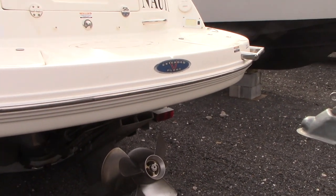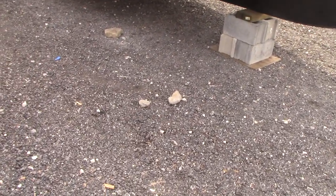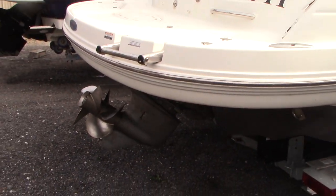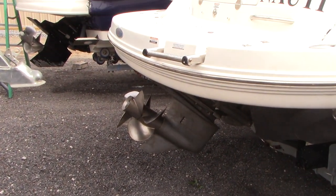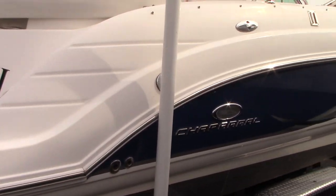The boat is powered with a 5.7 Volvo Penta engine with a dual prop lower unit. Let me show you this side of the hull.